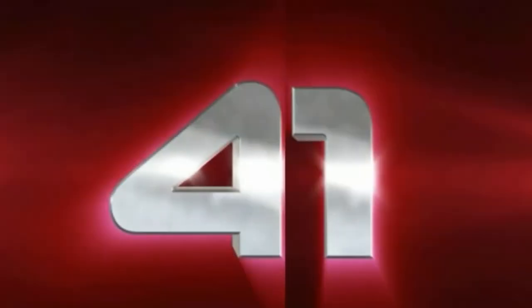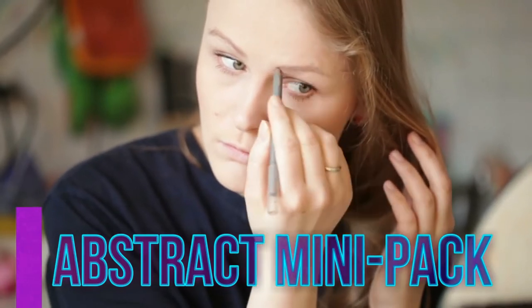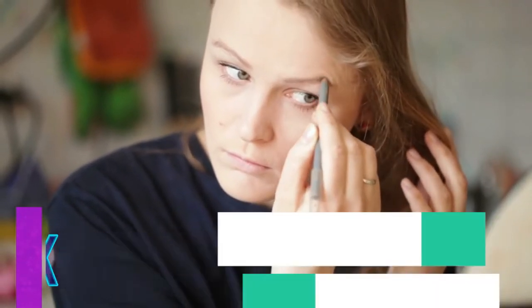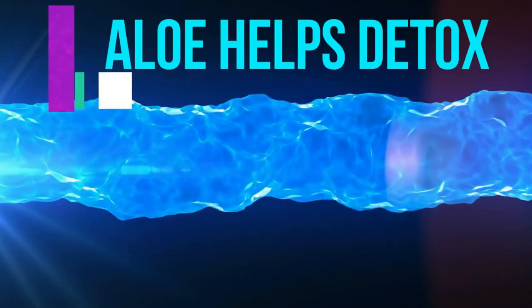Number forty-one, eyebrow gel. Dipping a mascara wand in aloe vera and brushing it across your brows will keep things in place without getting sticky. Number forty-two, aloe vera helps in detoxification. Aloe vera is a gelatinous plant food, just like seaweeds and chia seeds.